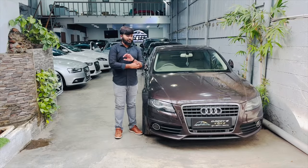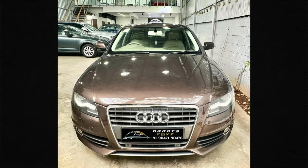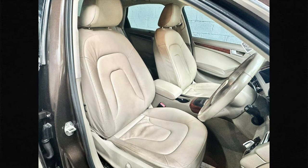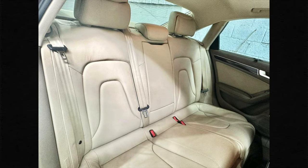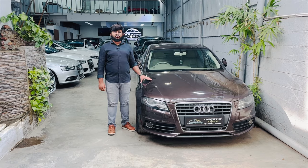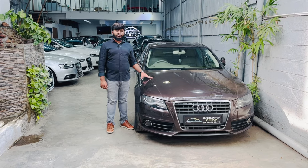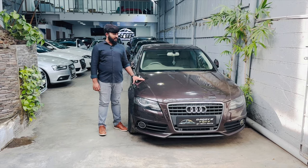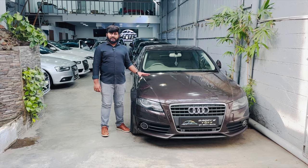First, the car is Audi A4, 2012 model, second owner, 1,40,000 km driven. Properly maintained. The price is 9.75 lakhs. A well-maintained car, a great option.